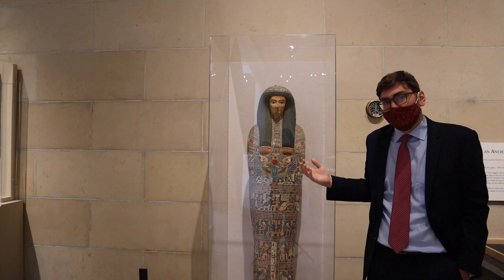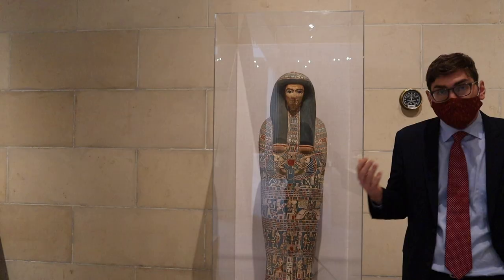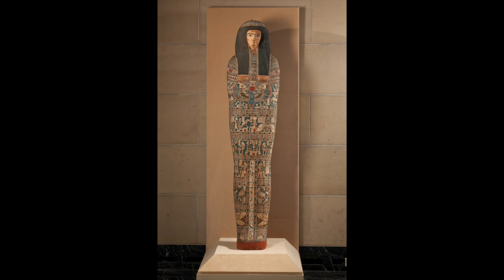You can see here this extraordinarily well-preserved imagery — bright reds and greens that seem almost untouched by the 2,500 to 2,700 years since this object was made.